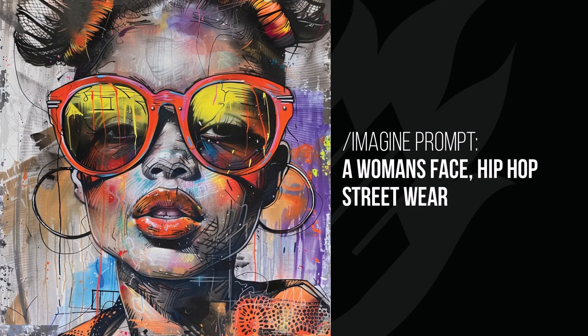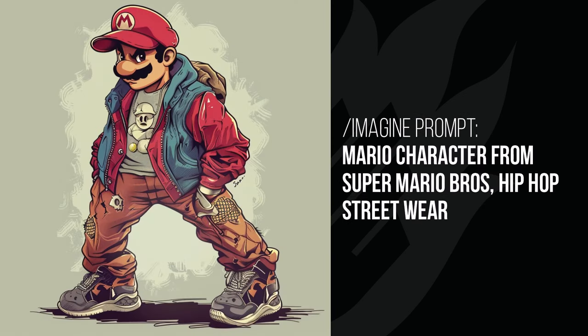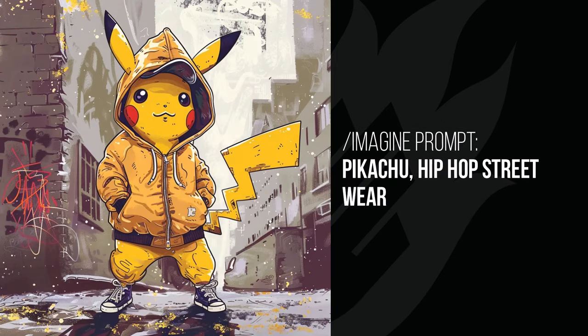Hip-hop streetwear — I never considered using fashionable outfits in prompts. The woman's face gives a hip-hop style drawing with earrings, sunglasses, and a hip-hop hairstyle. Adding it to the Incredible Hulk turns him into the incredible rapping Hulk — like someone on an album cover dressed up for a rap battle. Mario looks like he's on the streets wearing street-style gear, still keeping to those red and blue colors but with a very mean, hardcore look on his face.